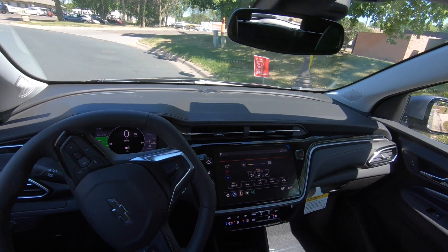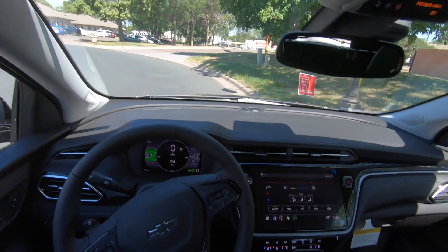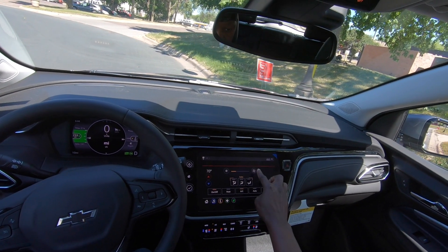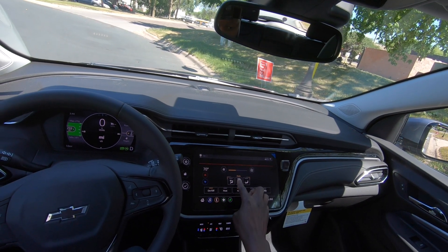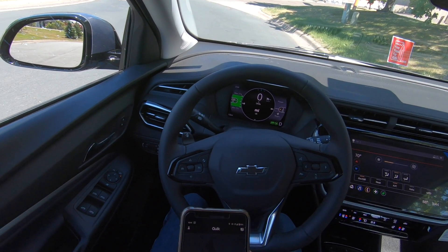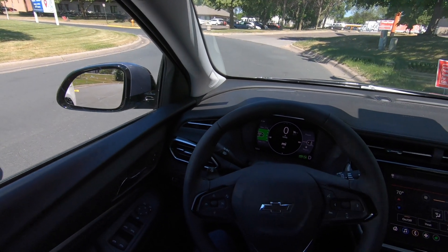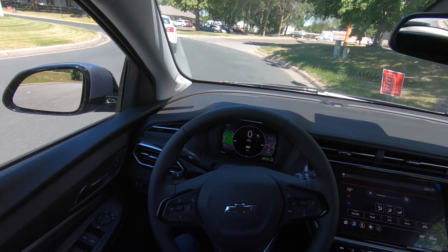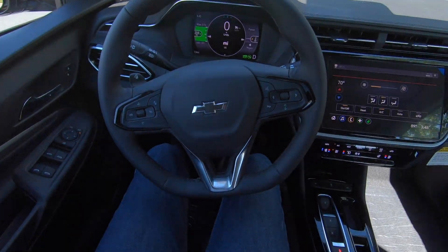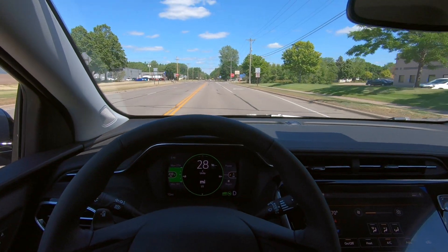My initial impression upon seeing and sitting in the car was that I really liked it a lot. Interior-wise, it's very comfortable. I've never complained about the seats in my Bolt EV, but after sitting in the new EUV the seats are definitely upgraded — far more comfortable, better materials overall. The display is also much better, as is the radio. I'm going to let you enjoy the ride without hearing too much of my voice.